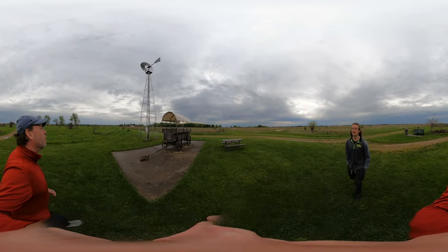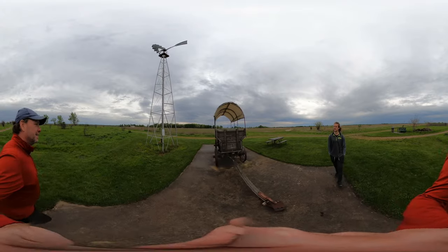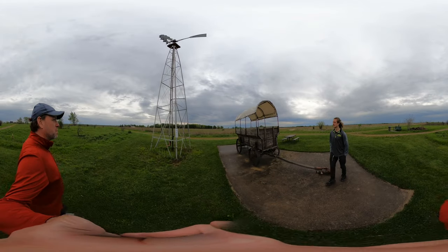What a great example of a working windmill. So it's pumping water.